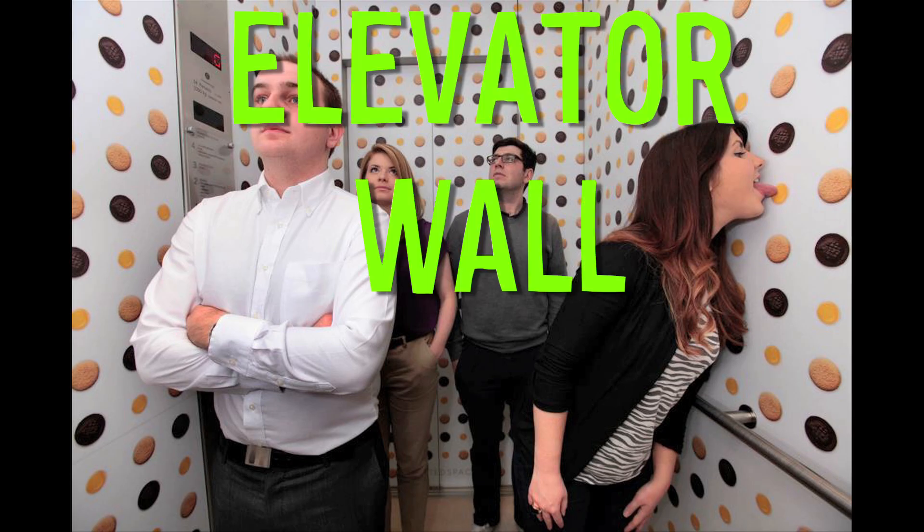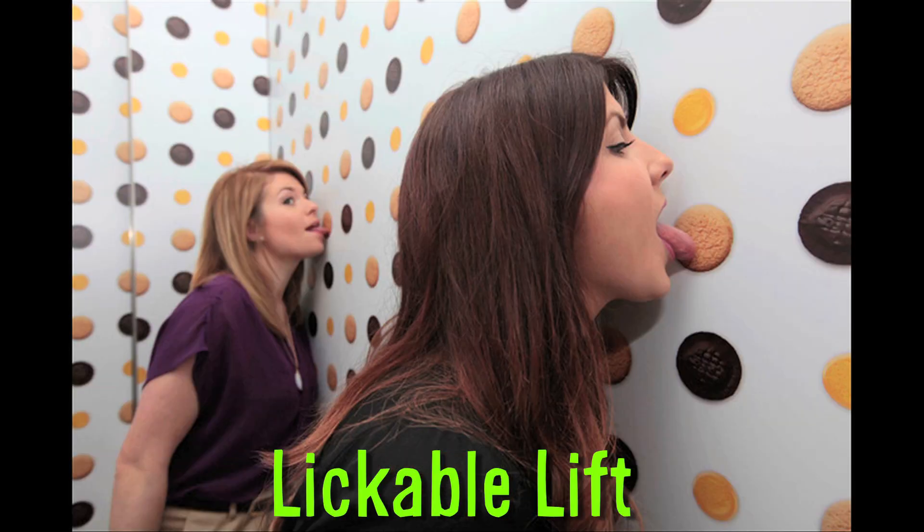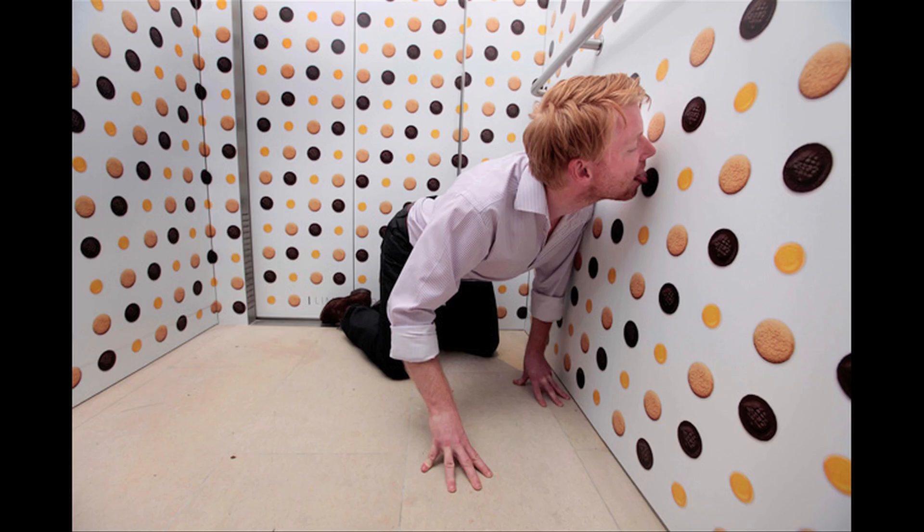If you prefer eating elevator wall cookies, just ride the lickable lift. A London-based company installed this Willy Wonka-inspired elevator that uses 1,325 cookies. And once a cookie is licked, it's removed by the bellboy.